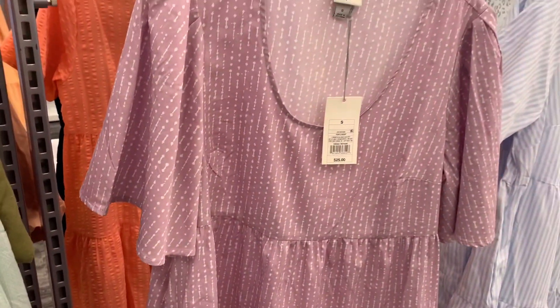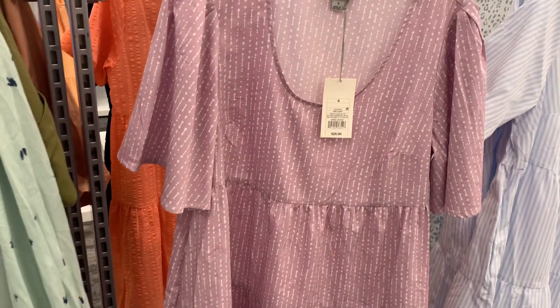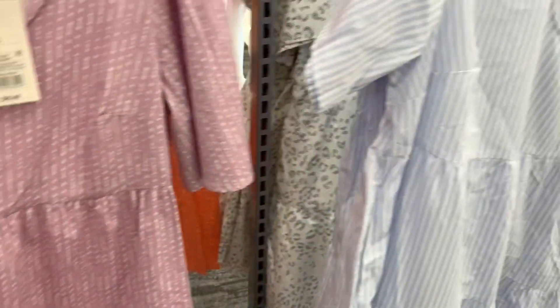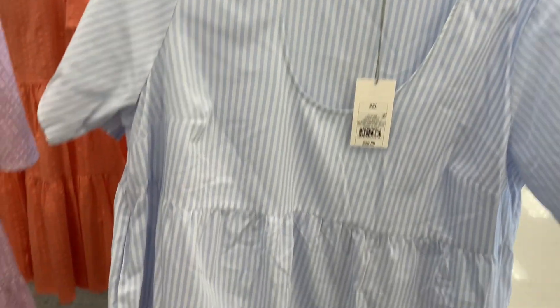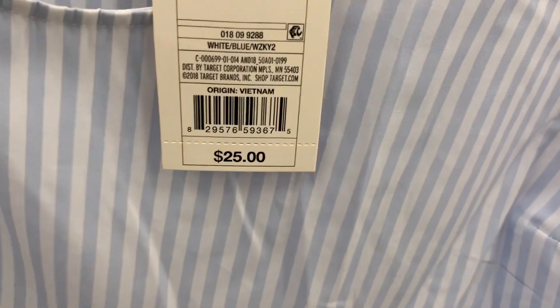Then they also have this style too. These are so adorable. I like how they flutter part way down. And they're like almost elbow length. They're $25. It's a New Day. And the purple color is so pretty. They also have it in this style too, like the exact same thing, but it's blue and white stripe. And this one is $25.